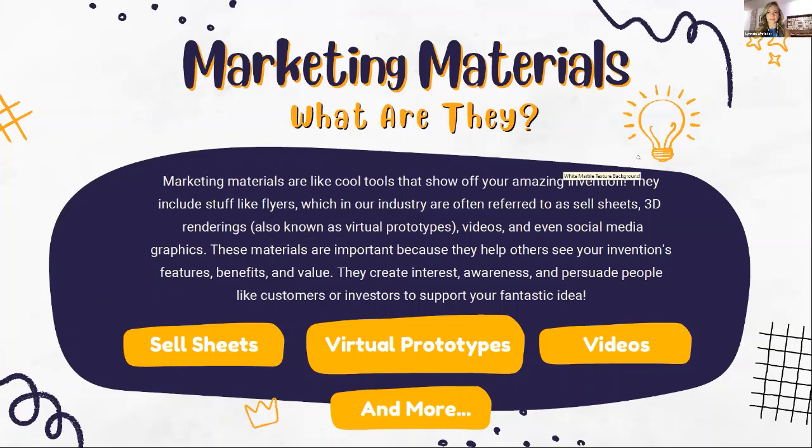The thing we'll be really focusing on for this segment — and the thing I specialize in — is marketing materials. Marketing materials are like cool tools that show off your amazing invention. They include stuff like flyers, which in our industry are often referred to as sell sheets; 3D renderings, also known as virtual prototypes — we'll be diving into that more if you're not familiar with those terms.